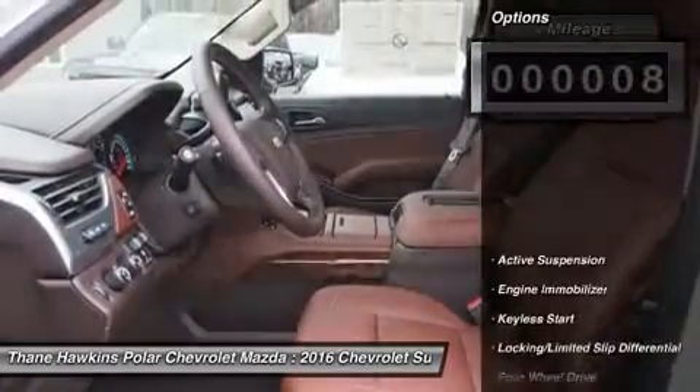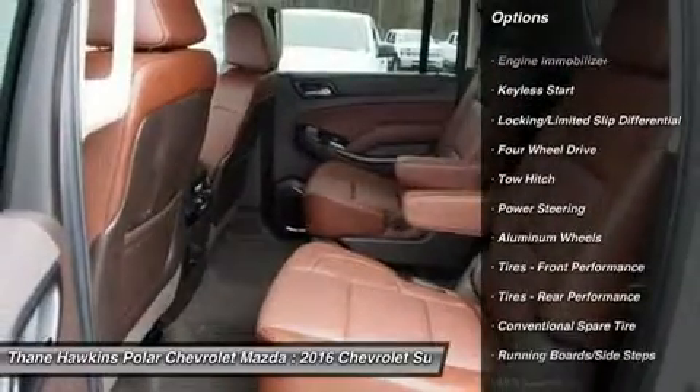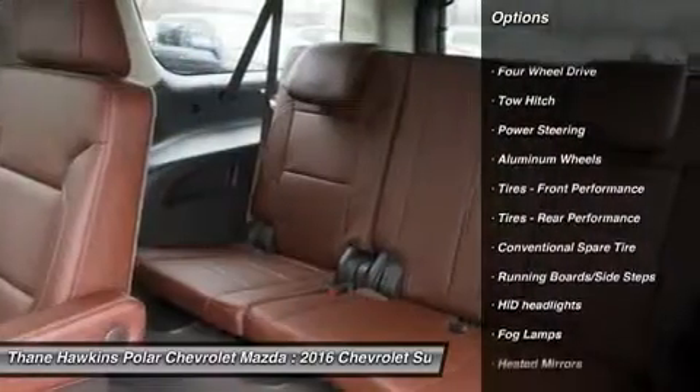Here are some of this vehicle's great options: power liftgate, power passenger seat, tow hitch, navigation system, Bluetooth.